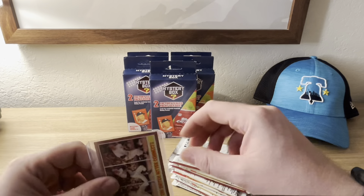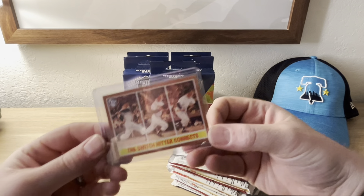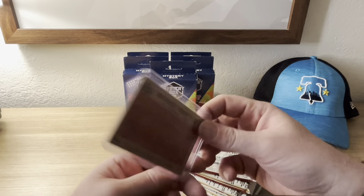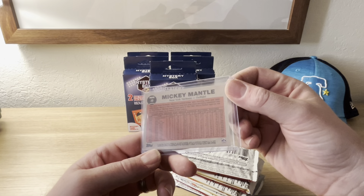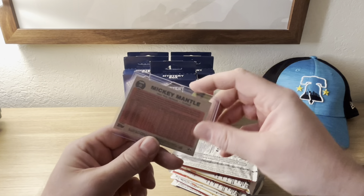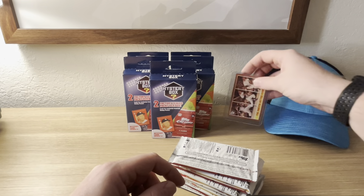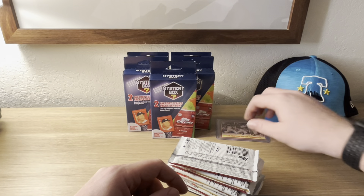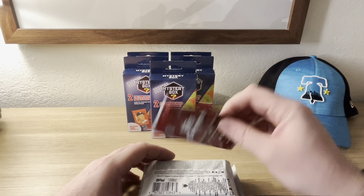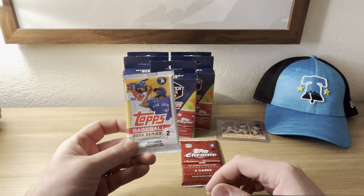Our mystery card is just a standard base Switch Hitter Connects card from the Mickey Mantle x Topps collection from 2021. Not bad — it goes into a very limited collection. We'll put that one aside for now.